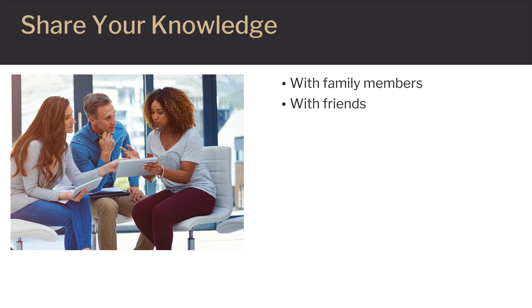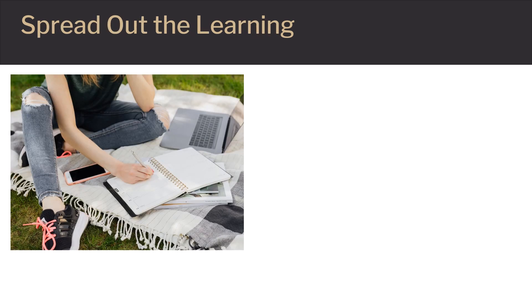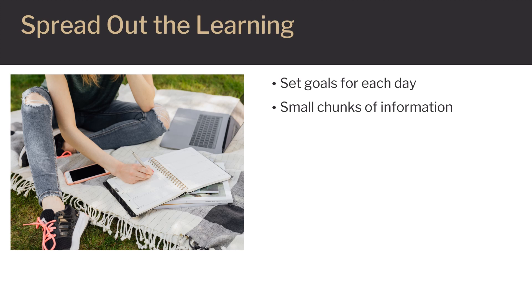Using analogies and making the information relatable to things we know or are used to can help us master the material. Trying to learn all the information at once may seem daunting and can be overwhelming and lead to frustration. Break out the learning into small, digestible chunks.